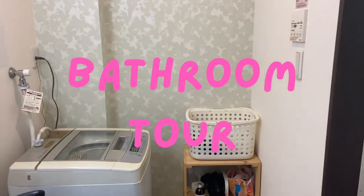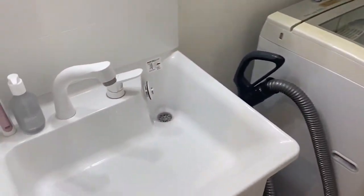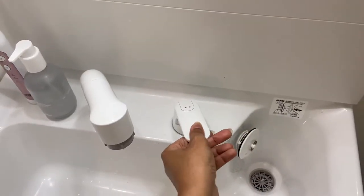You might be wondering why there's no toilet in my apartment tour video. I had said I would go into more detail about the bathroom in a separate video, so this is the bathroom tour. We'll start with the sink first — you can adjust hot or cold water and you can also change it to a shower setting.